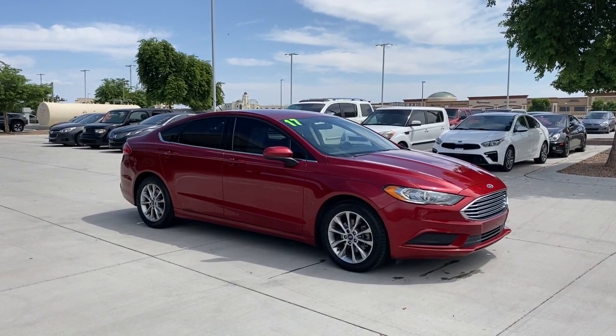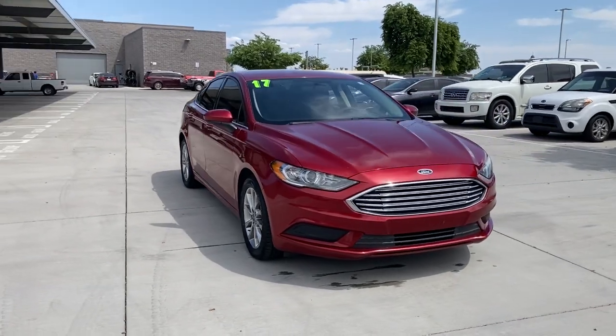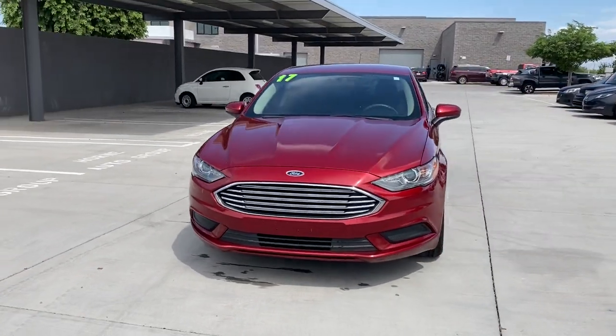Hop into the 2017 Ford Fusion. With less than 100,000 miles on the odometer, this vehicle provides excellent value.